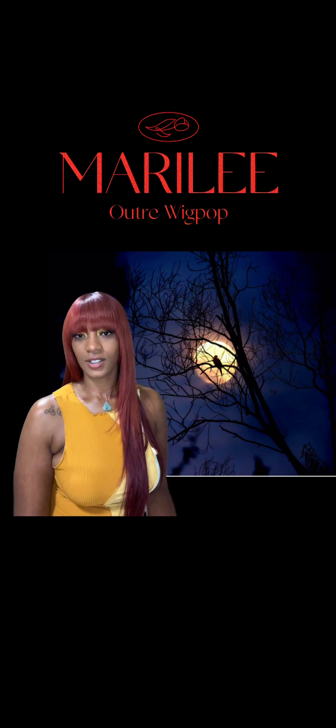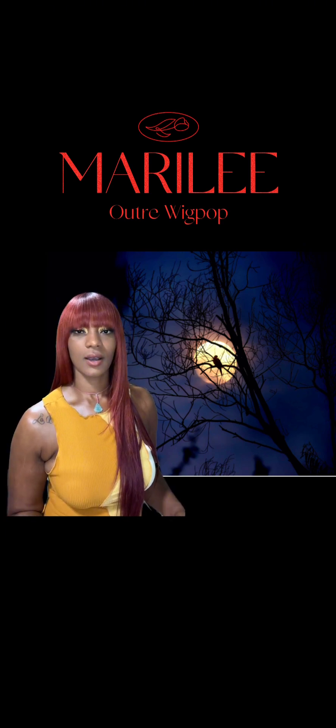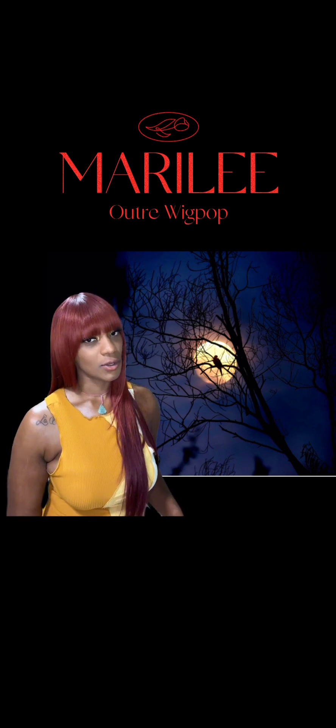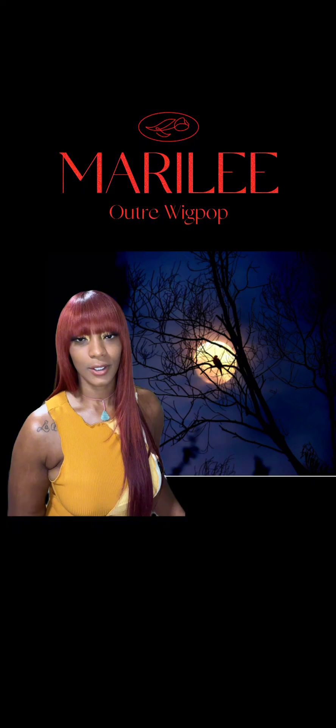Easy throw and go, and the color is just so pretty. I know this wig would be cute in black as well, and you already know I'm going to say it's going to be cute in a 613 too. I just feel like every wig would be cute in a 613.